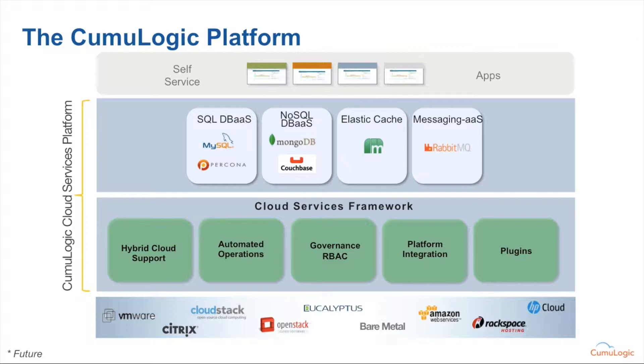It's built on a foundation that allows us to deploy these types of services within private clouds on top of software such as VMware's vCloud, Citrix Cloud platform, OpenStack, Eucalyptus, as well as pre-provisioned pools of bare metal or virtual machines. We can also offer enterprises the ability to burst out into public clouds, including Amazon, Rackspace, HP, and numerous others.